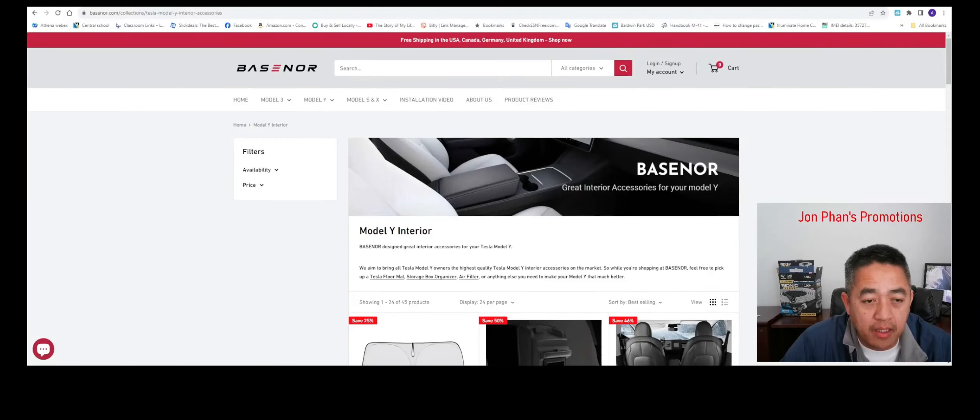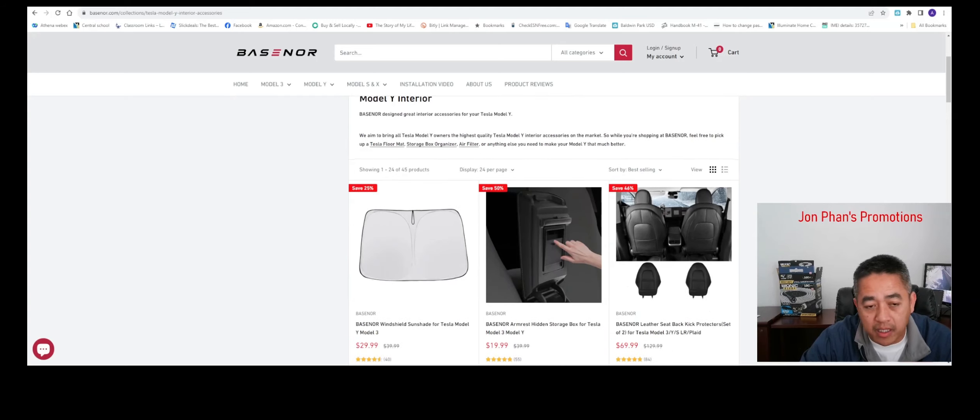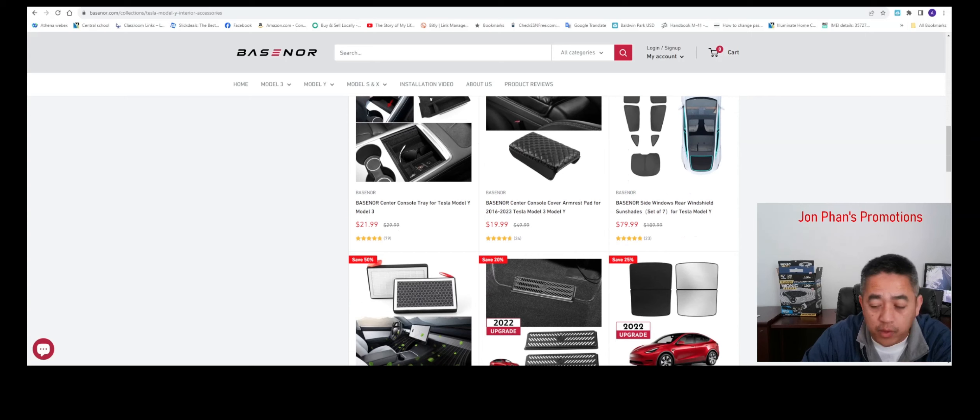Hello everyone, welcome back to the channel. In this video I'll be talking about Basenor — a company that produces and manufactures a lot of aftermarket accessories, especially for Tesla. They've been sponsoring a lot of my videos and sending stuff over for me to review. They have really good quality stuff: mud flaps, seat covers, sunroof covers, even a portable camping air mattress, which I reviewed not too long ago, and even wheel covers.